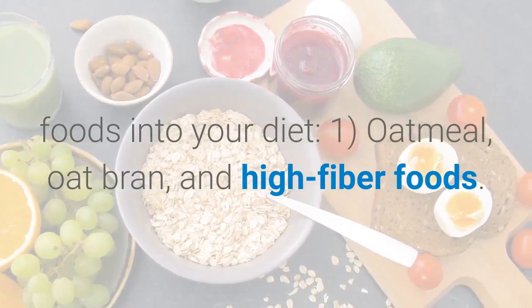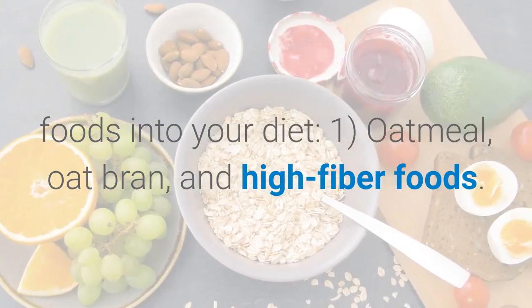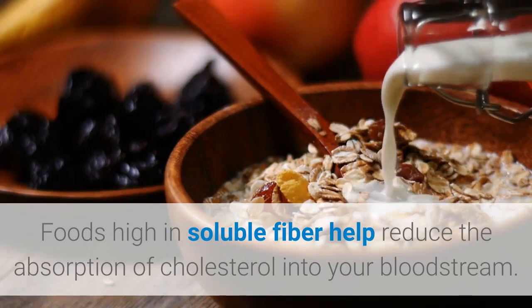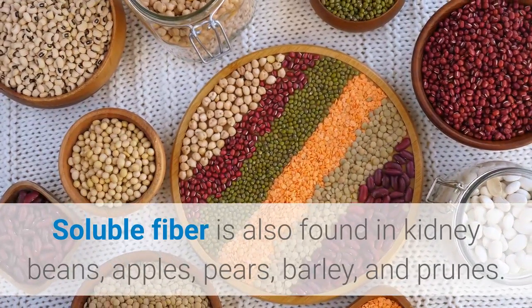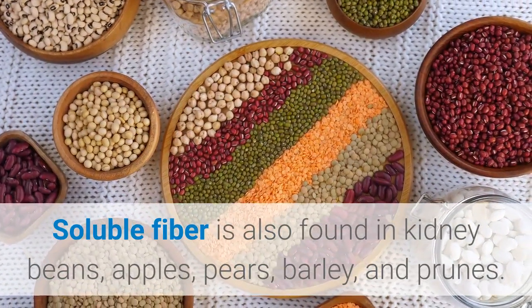One: oatmeal, oat bran, and high-fiber foods. Foods high in soluble fiber help reduce the absorption of cholesterol into your bloodstream. Soluble fiber is also found in kidney beans, apples, pears, barley, and prunes.